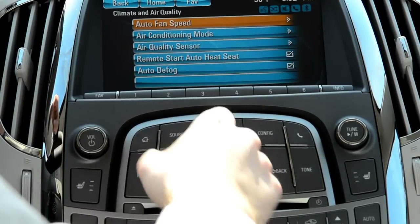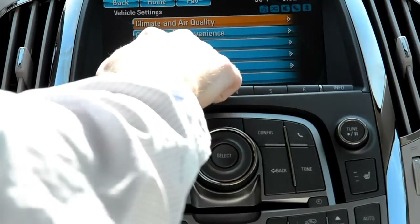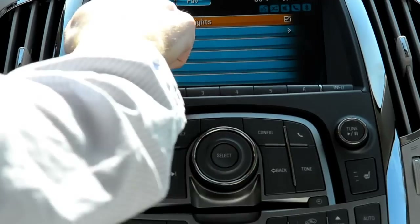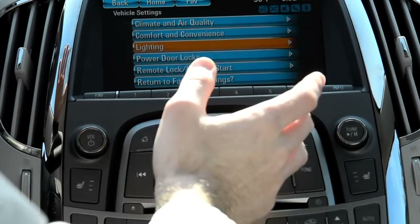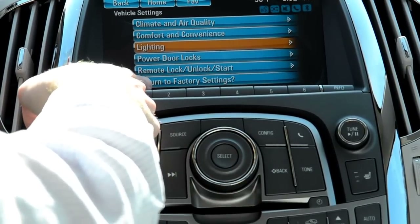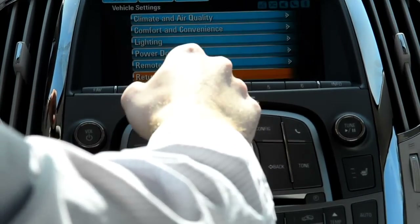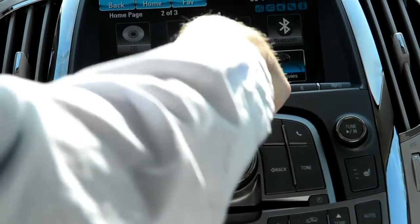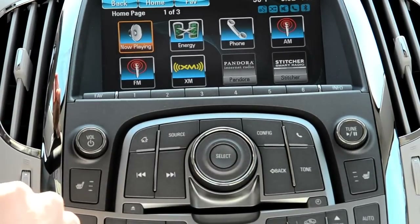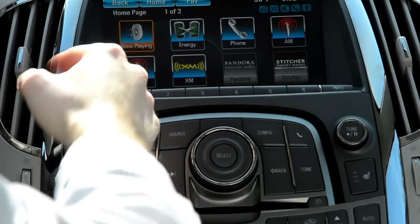You can adjust lighting — you can change whether the exit lights turn on and off with the doors, remote door locks, whether or not they will lock on their own. And if you did change a bunch of stuff and you were like, 'I wish it was the way it was,' you can always just hit return to factory settings, hit yes, and right back it goes. So we'll go back to the home and go to our previous menu. This is where you can see it actually has Pandora internet radio, Stitcher Smart Radio, XM satellite, FM, AM, your phone, and the now playing button.